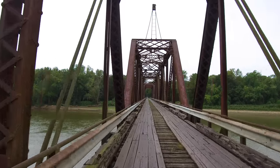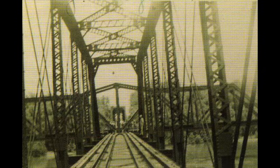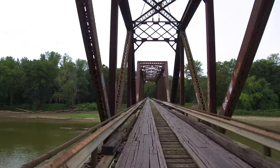The third span was built in 1924 and is a swing bridge, which at one time would swing 90 degrees to allow paddle boats to run up and down the Wabash River. The swing bridge was actually operated by hand using a large gear set underneath, resting on the pier.